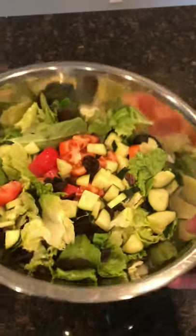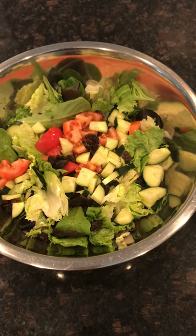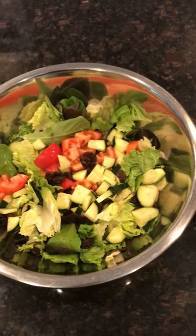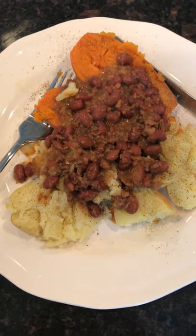After digesting the smoothie, I had a big salad. It had mixed greens, cucumbers, tomatoes, avocados, and raisins. I sliced up the avocado and threw that on there, and just used some store-bought dressing.